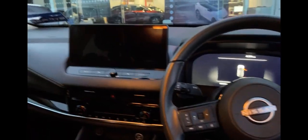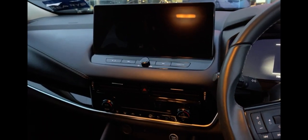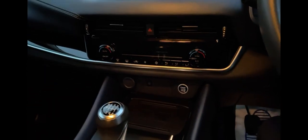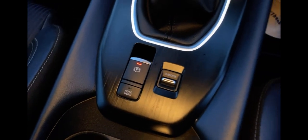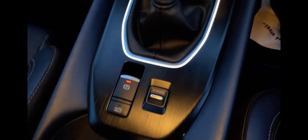The Qashqai has a very modern interior with a 12-inch screen, a fantastic heating system, wireless charging, driving modes such as sports, standard and eco, and a charging port under the armrest.